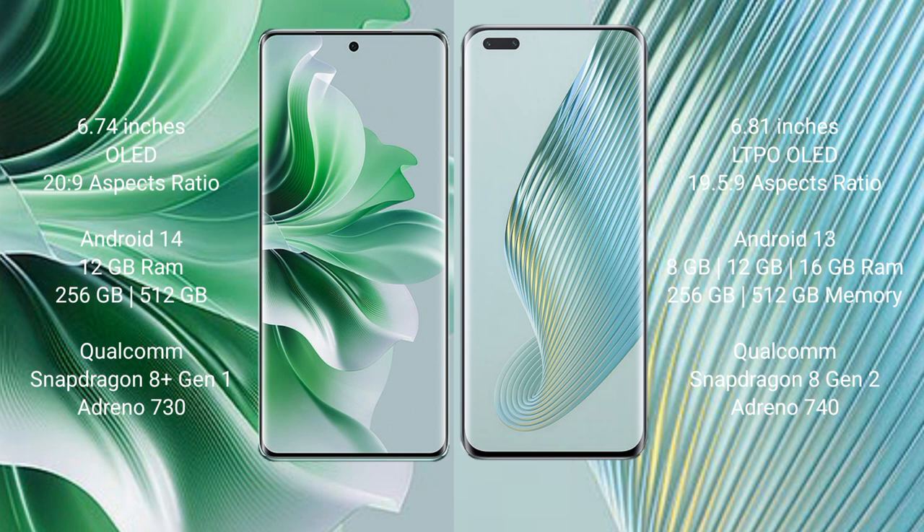Oppo Reno 11 Pro comes with 12GB RAM and 256GB or 512GB internal storage, a Qualcomm Snapdragon 8 Gen processor, and GPU Adreno 730. Honor Magic 5 Pro comes with 8GB, 12GB, or 16GB RAM and 256GB or 512GB internal storage, a Qualcomm Snapdragon 8 Gen processor, and GPU Adreno 740.